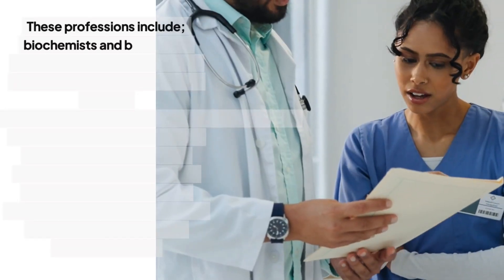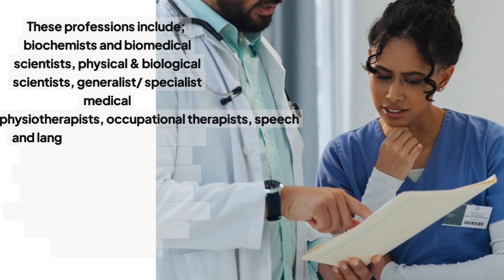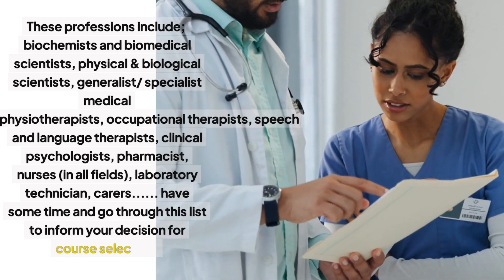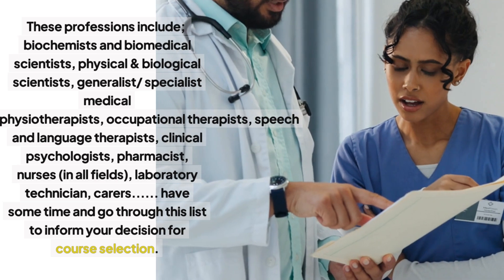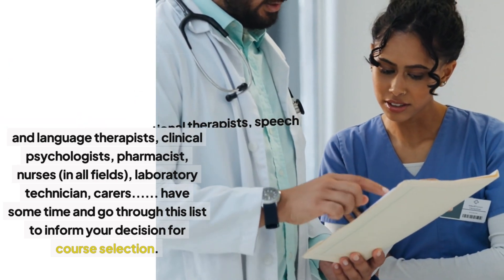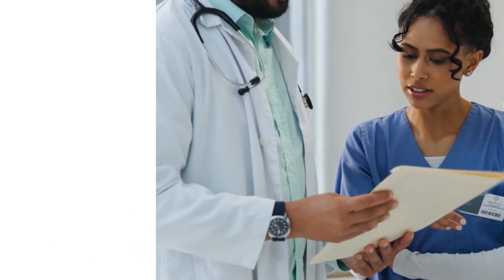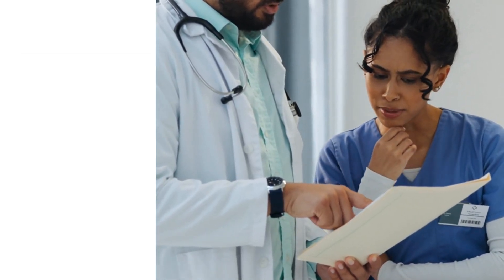These professions include biochemists and biomedical scientists, physical and biological scientists, generalist or specialist medical professionals or practitioners, physiotherapists, occupational therapists, speech and language therapists, clinical psychologists, pharmacists, nurses in all fields, and laboratory technicians. Have some time and go through this list to inform your decision for course selection.